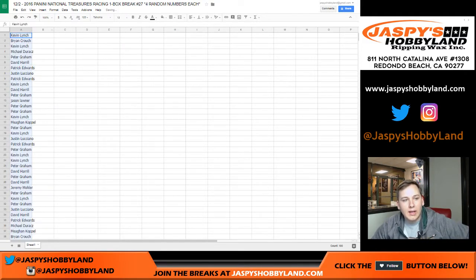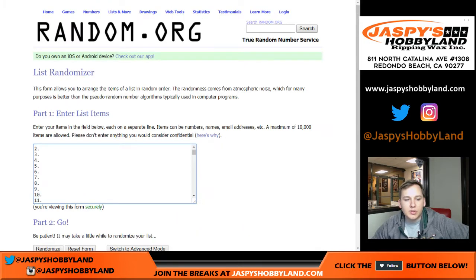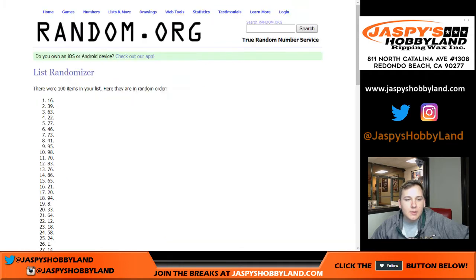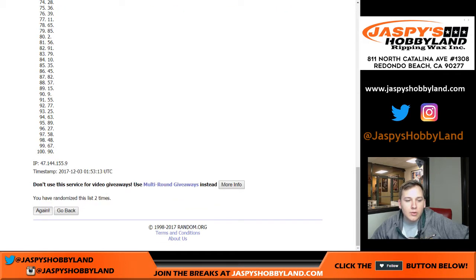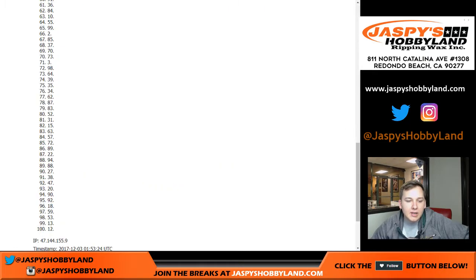And now for the list of numbers. Remember, we open the box — let's say you get spot 27 and we pull a Joey Logano, it would go to spot 27. If it's 27 out of 99, it still goes to the 27 spot — doesn't matter what number is on the right side. 12 times: one, two, three, four, five, six, seven, eight, nine, ten, eleven, and twelve.